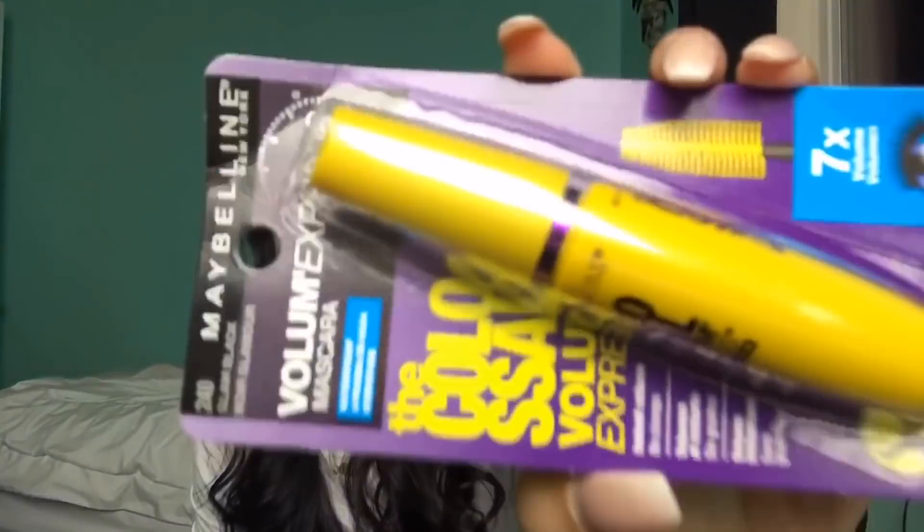Then I got the e.l.f. beauty sponge — it's black, as y'all can see. And then I got the L.A. Girl Pro Concealer in Pure Beige. Y'all know I literally use this daily — this is the best concealer. Well, the Tarte Shape Tape is probably better but that's $24. This one is like three dollars, so that's why. That's all I got from Ulta.